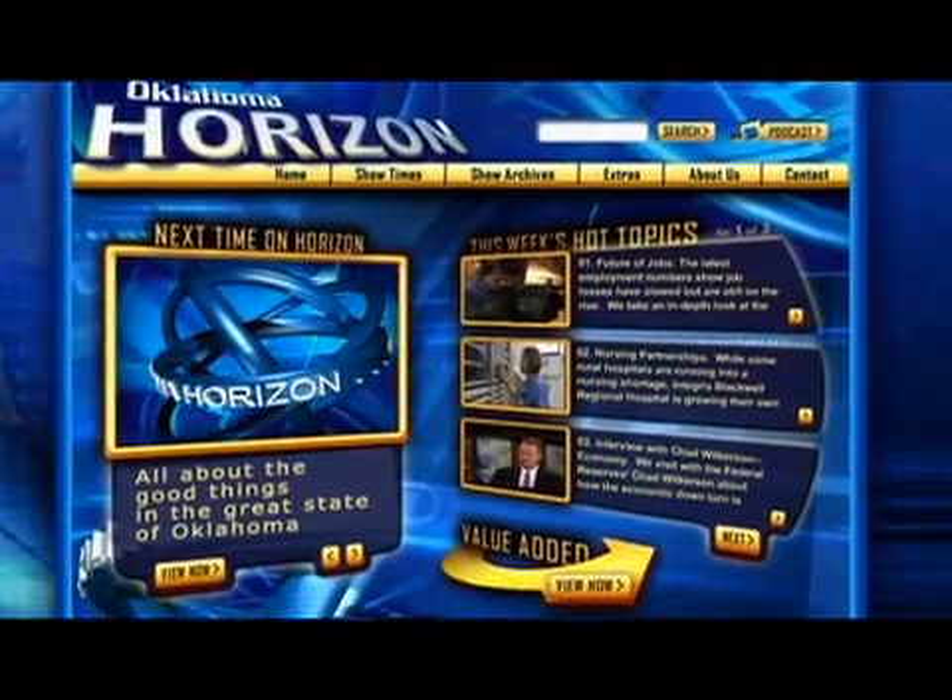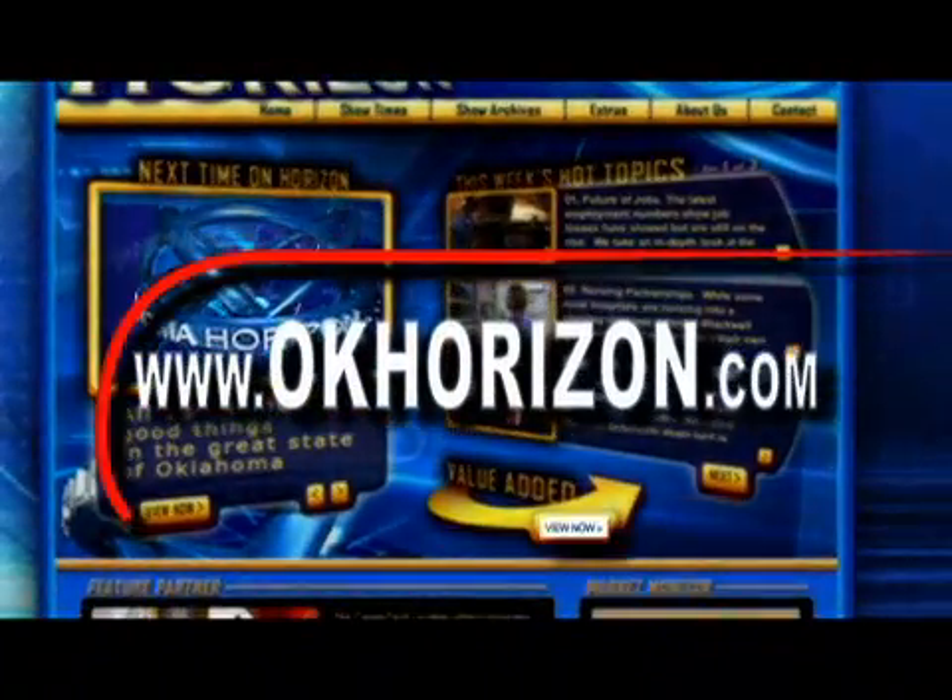To see how a growing number of Oklahomans are counting on their energy savings from up above, go to okhorizon.com and click on this week's Value Added.